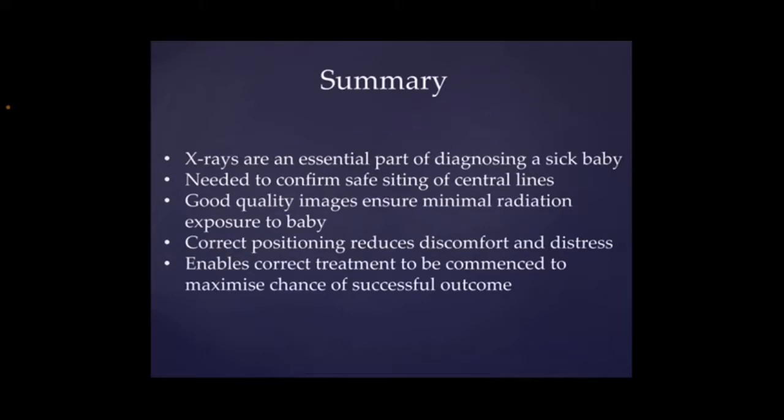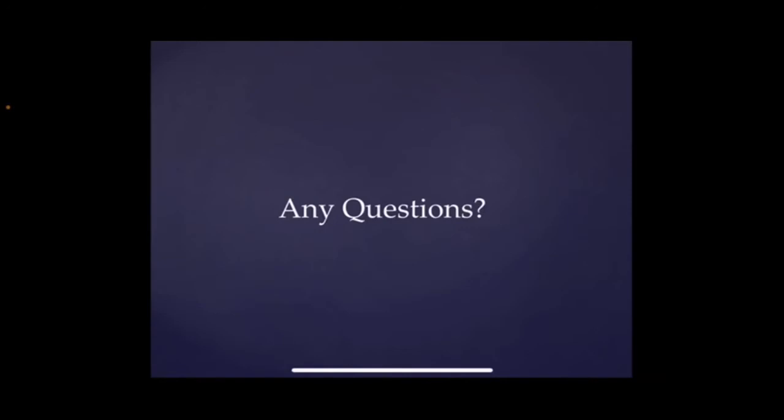Okay, so just to sum up what we have chatted about. X-rays are very essential to a good diagnosis of what happens when we have a baby on the unit, so it's really important that we get them right. Also really important to make sure that any central lines we have in are in a safe position. We are wanting to make sure that we are minimizing any radiation that we give to the baby by getting it right first time. And by getting the positioning correct, it just reduces any distress they might have by being uncomfortable. And finally, hopefully by getting it right, we can get the correct treatment and get them treated quickly so we get a more successful outcome. Okay, so that comes to the end of our chat. If you've got any questions at all, as always, just speak to one of us in the Neonatal Nutshell team, one of the NMPs, and we're very happy to be emailed or chatted to. So thanks very much for listening.